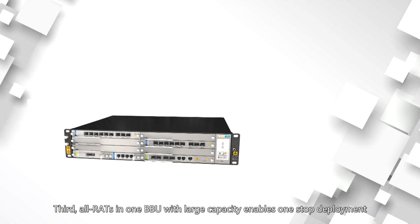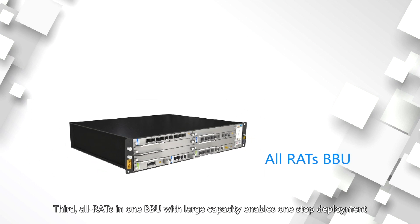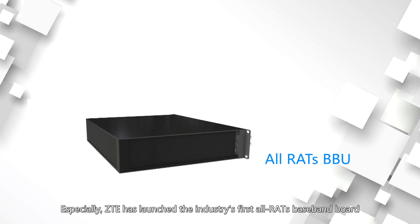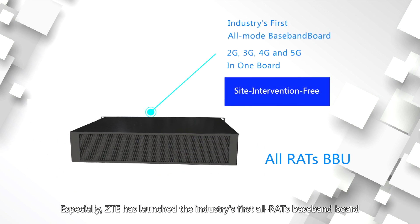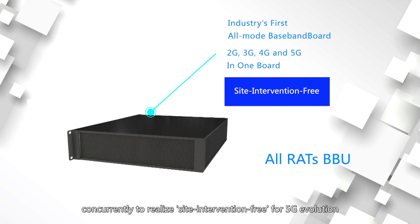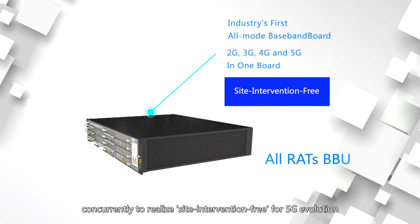Third, all technologies in one baseband unit with large capacity enables one-stop deployment. Especially, ZTE has launched the industry's first all-technology space band board, which supports 2G, 3G, 4G, and 5G concurrently to realize seamless intervention-free evolution for 5G.